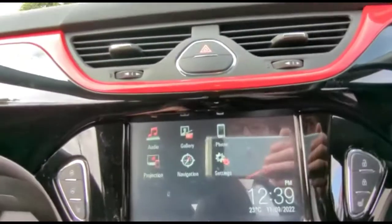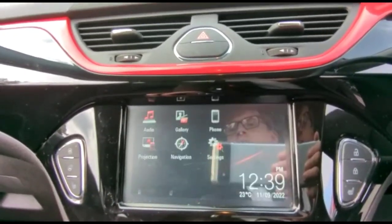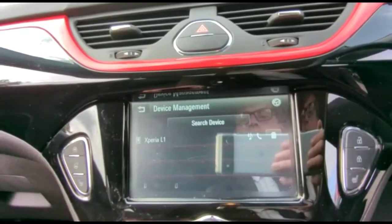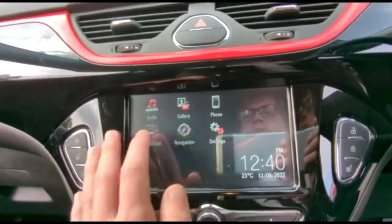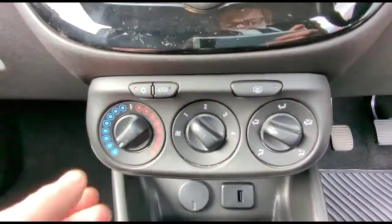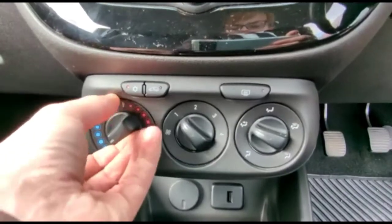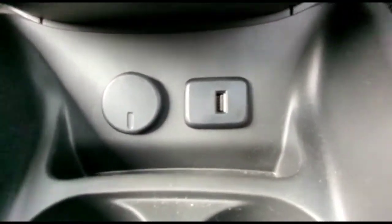There's an intelligent touchscreen with DAB radio, Bluetooth connectivity for your phone, smartphone projection and satellite navigation. The vehicle also has air conditioning with a pollen filter, a USB connection, and a 5-speed gearbox.